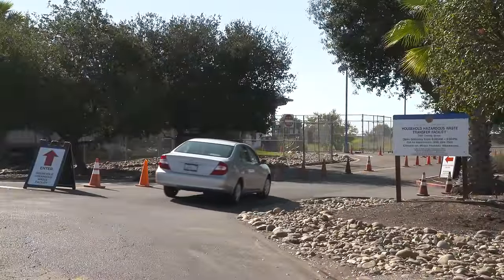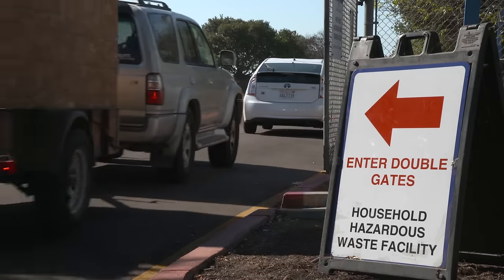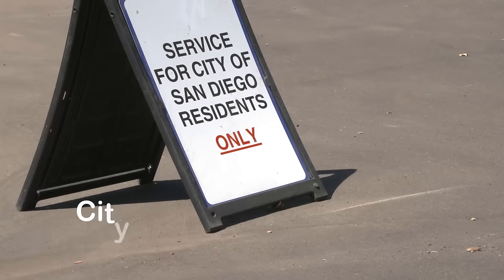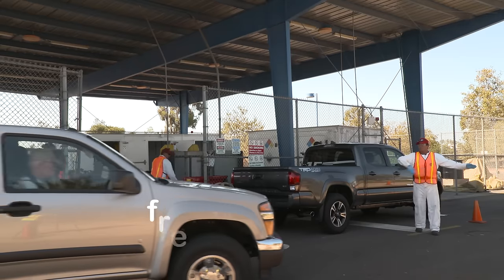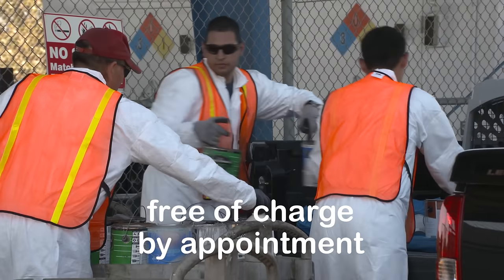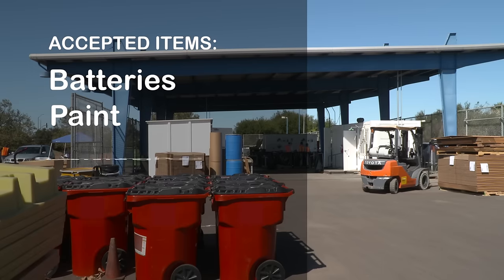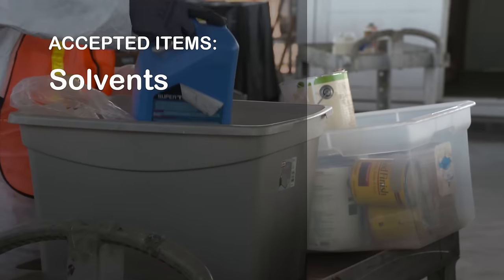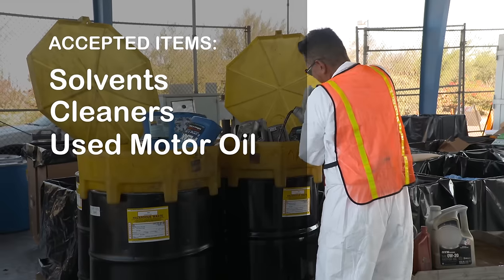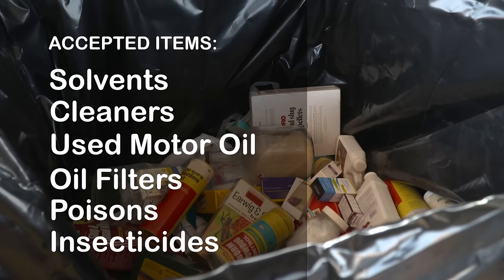The city's household hazardous waste transfer facility is located next to the recycling center. City residents can safely dispose of common household hazardous materials free of charge by appointment. This facility accepts items like batteries, paint, swimming pool chemicals, fluorescent bulbs and tubes, solvents, cleaners, used motor oil, oil filters, poisons, and insecticides.